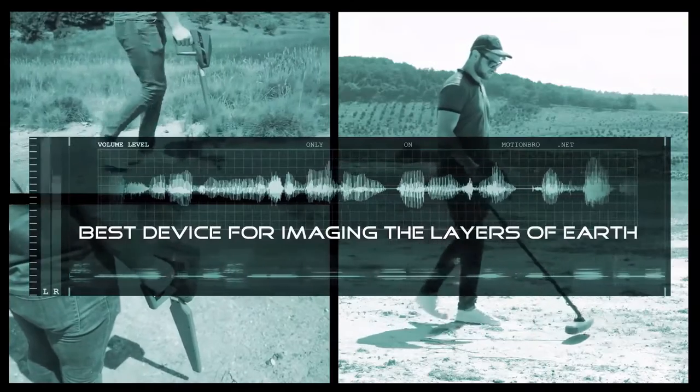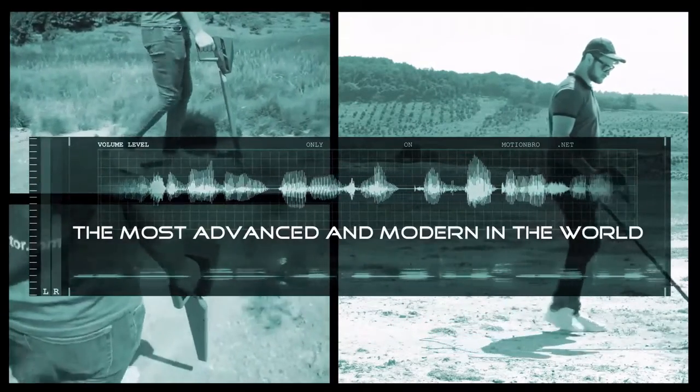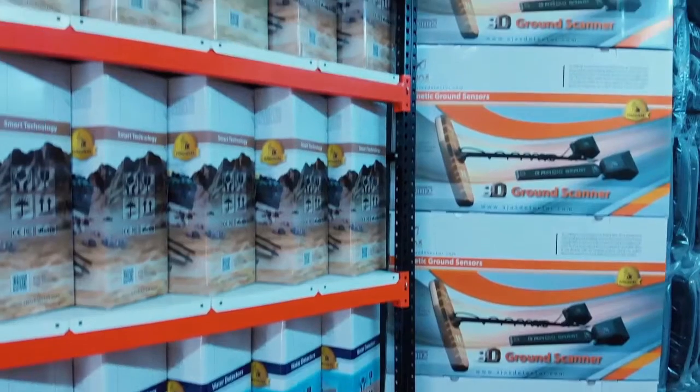Gamma is the best device for imaging the layers of earth and knowing its secrets, and is the most advanced and modern in the world. Gamma is provided with a two-year warranty. You can get Gamma by contacting us.